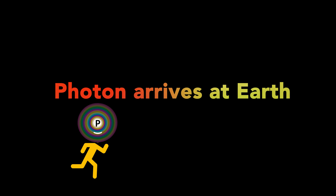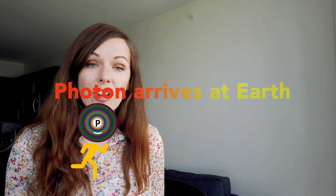What happens when a photon arrives at Earth? When you are outside, you can feel it — it's actually the sunlight that is very warm on your skin. These are the little light particles, the photons, that arrive from the sun at the earth on your skin. Scientists were thinking a lot about what light is, what a light particle is, and they did a lot of experiments.